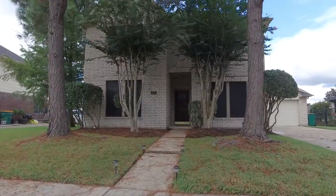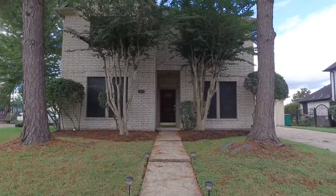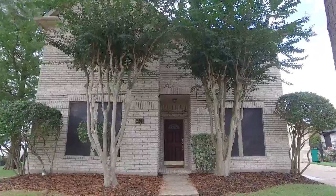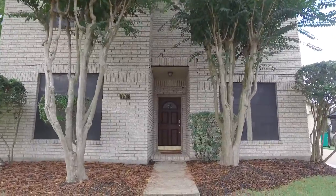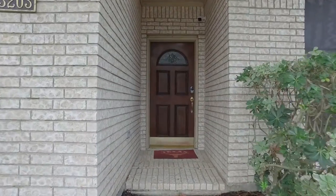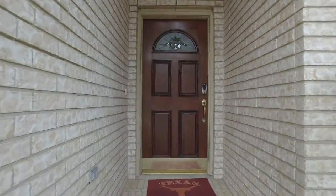Welcome to the walk-through video tour of this spectacular home. The amazing front yard draws you in and just begs you to take a look around inside. This could be the next place that you and your family call home.